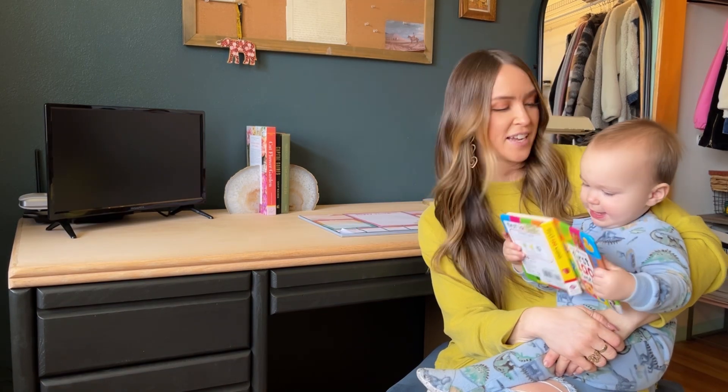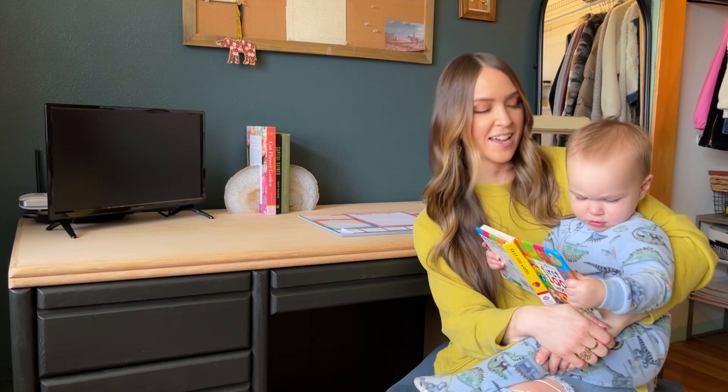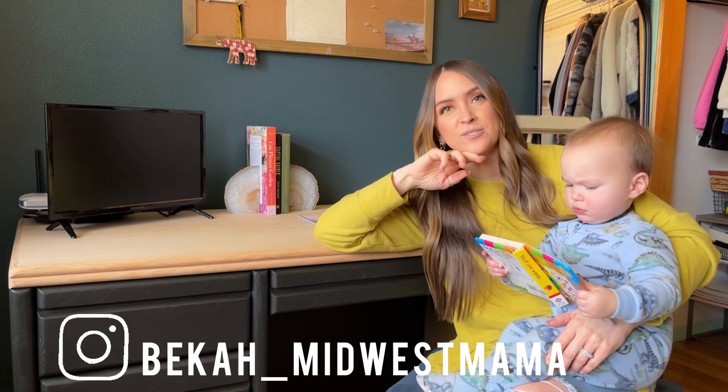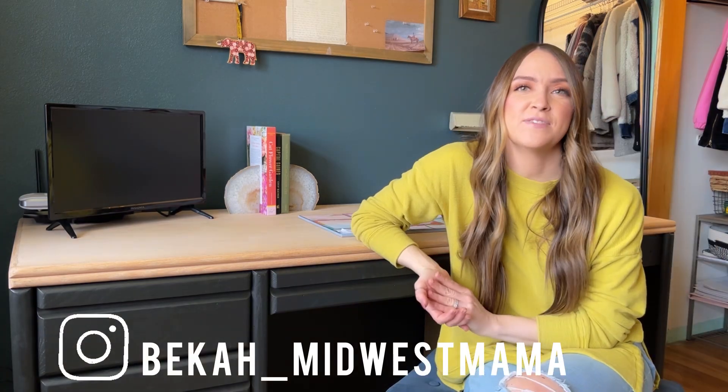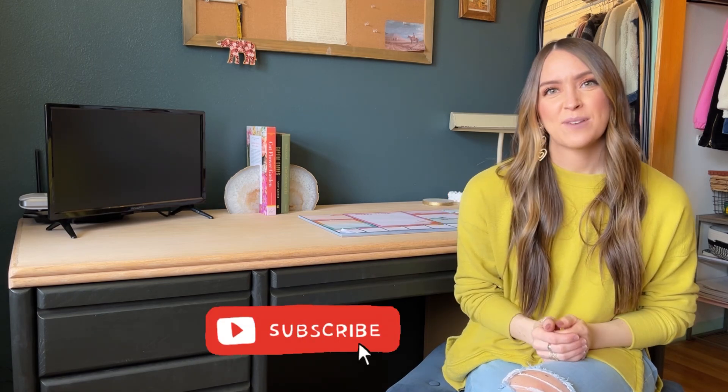Alright guys, that is it for this video. This one wants me to read him a book, so we gotta go do that. Don't forget to follow me on Instagram at Becca underscore Midwest Mama. If you like this video, please give it a thumbs up — it really helps out my channel when you do that, and I appreciate it more than you know. Also consider subscribing — I would really appreciate that as well. I will see you guys in the next video. Bye!